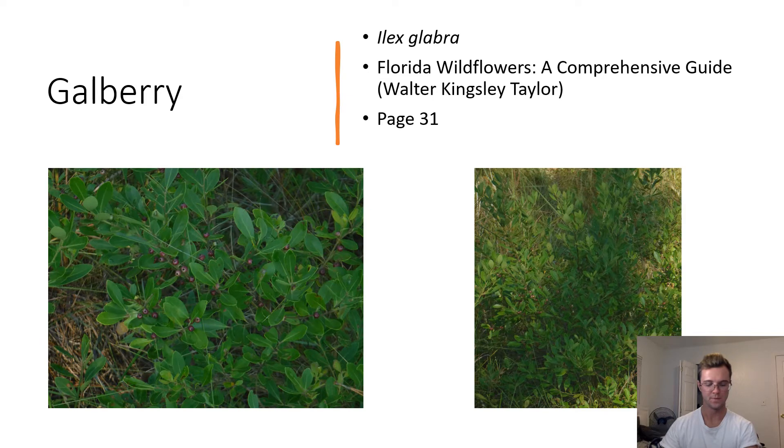Galberry. Ilex glabra. Also known as inkberries, galberries are distinguished by their brown berries and slightly serrate, oval-shaped leaves. This plant is evergreen, and its berries are a good source of food for wildlife. It can also be used to make honey for people to eat.